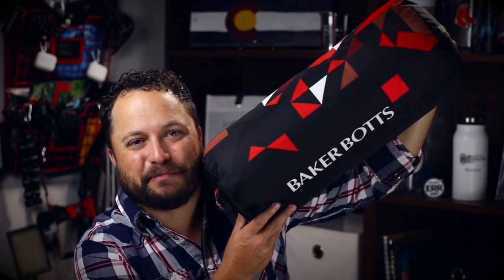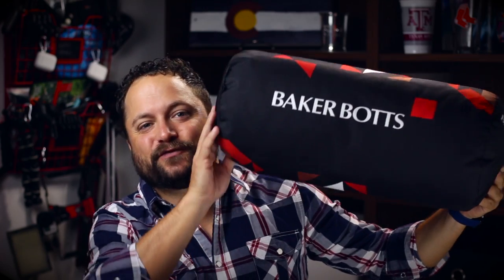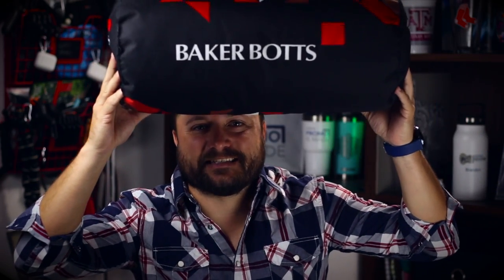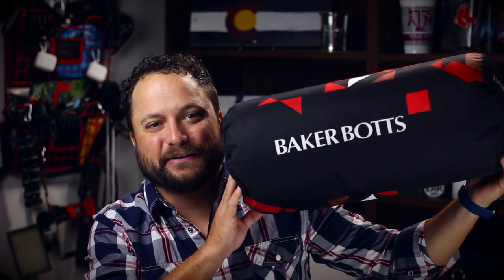Today's product is the Bolster Pillow from Limelight USA. What's awesome about this thing is first of all just its sheer size. This thing is way bigger than your standard throw pillow. I love having these things on my couch because if I need to lay down, if I need to relax, if I need to prop myself up, I've got a nice big pillow to do it.